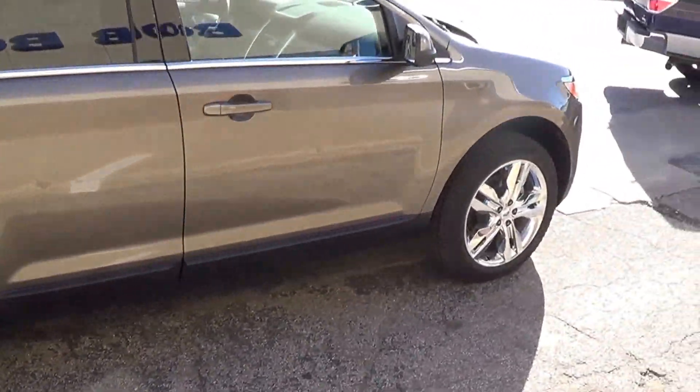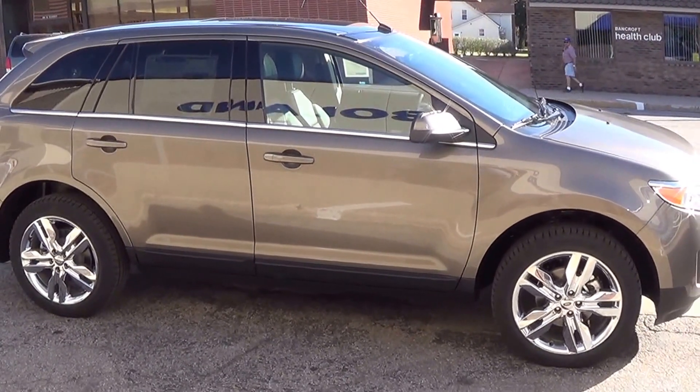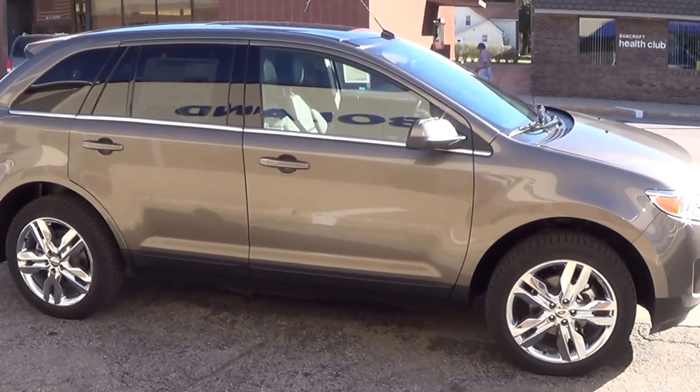As you can see, this vehicle is designed to get you around town comfortably and be very safe in the winter. If you're interested in seeing this vehicle further, please come to Bob Bullen Ford here in Bancroft, Iowa.